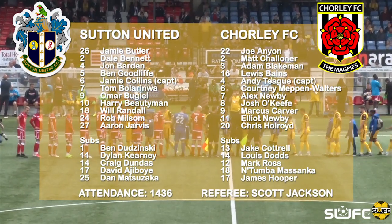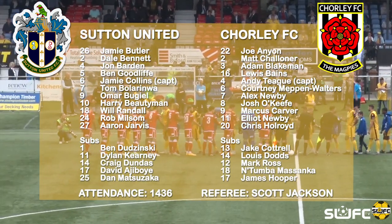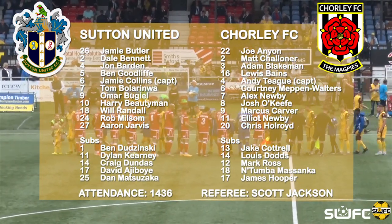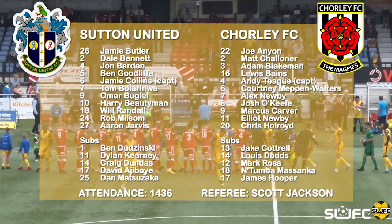On the bench we have number 1 Ben Duzukti, number 11 Dylan Kearney, 14 Craig Dundas, 17 David Adjavoy, and number 25 Dan Matasabi.